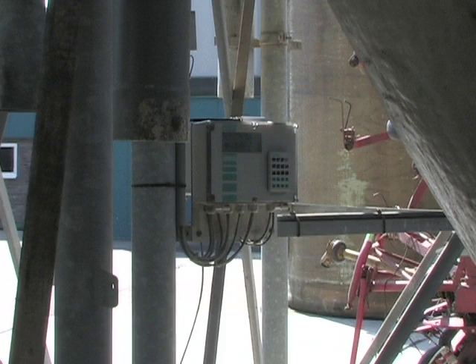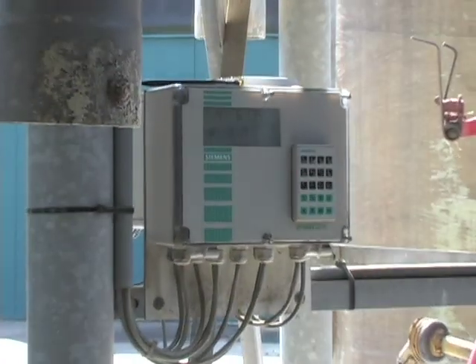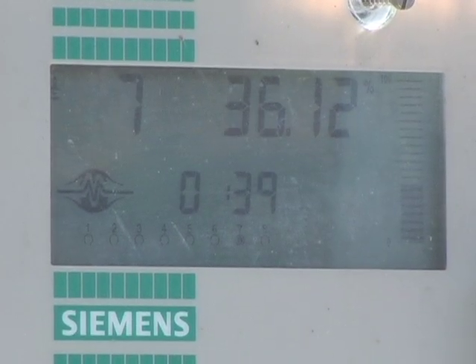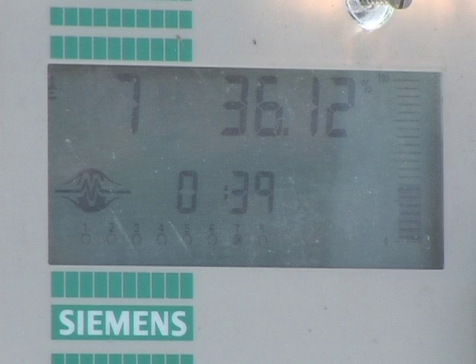The Siemens level controller, like the Multiranger or C-Trans LU10, translates these signals into level and volume measurements. In other words, it monitors the inventory level in the silo, and it does so continuously.